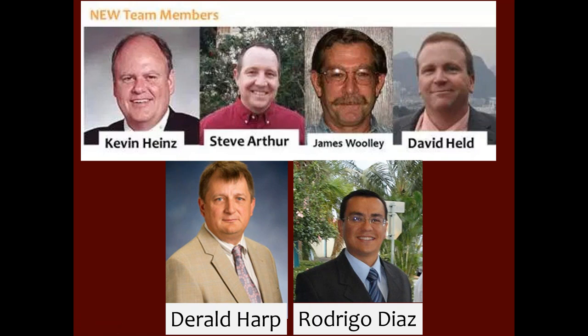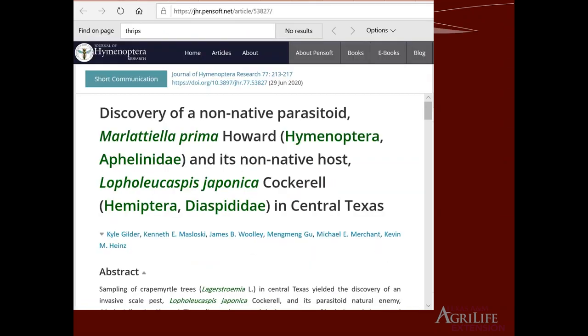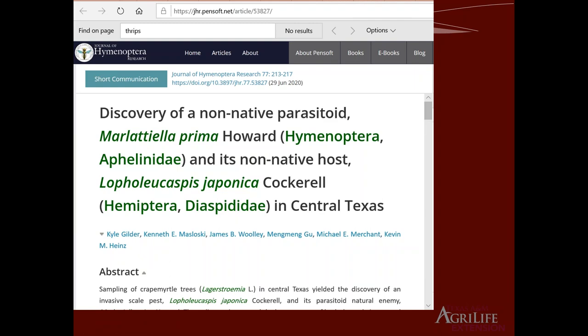I want to share two very good news as outcomes of our project. Two of the presenters today — Kyle and Kenneth — are the first and second authors on a paper that just came out today, June 29th. Kyle just published a paper in the Journal of Hymenoptera on the discovery of non-native parasitoids and their non-native host in central Texas. Congratulations to Kyle, Kenneth, and Kevin.